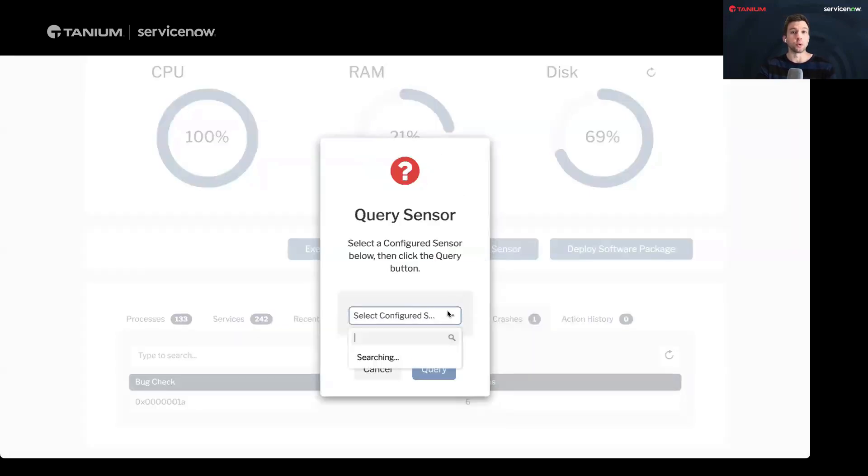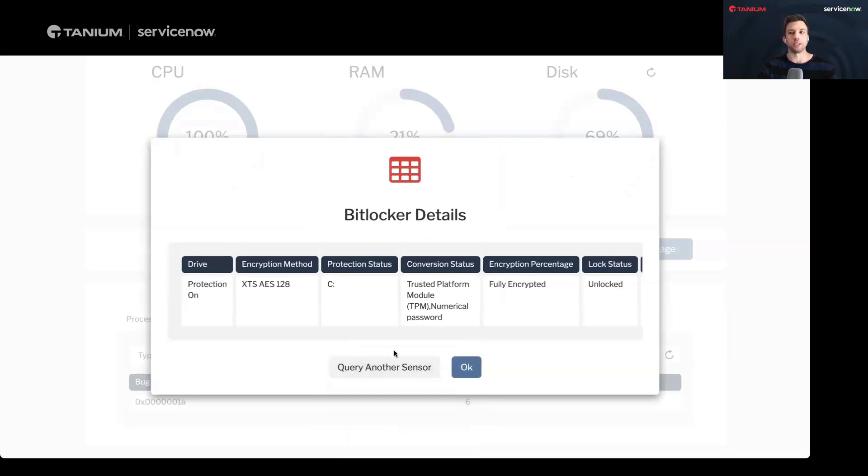Same thing with querying a sensor, which is really handy. I need information that maybe isn't stored directly in the CMDB, because we need to know what's happening at this very moment — not data cached a few minutes or hours ago. For example, what are the BitLocker details on here? If I run this Query Sensor, it's going to pull back all of my BitLocker detail information. And that was really fast — this is happening via Tanium in the background, while you stay in ServiceNow and get real live data off that endpoint right now.